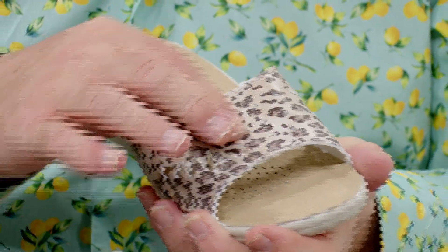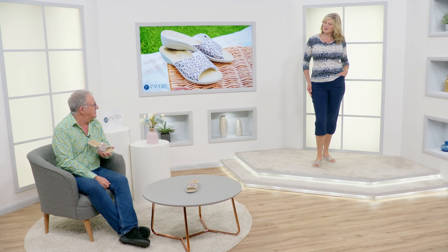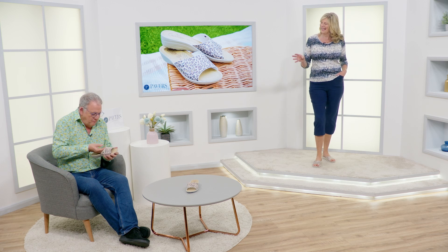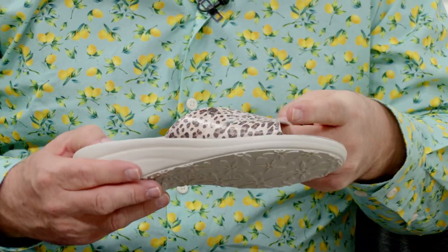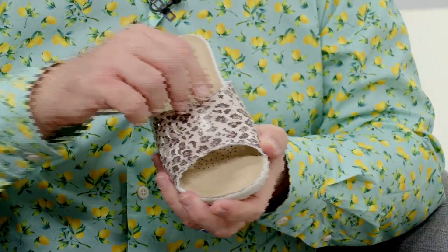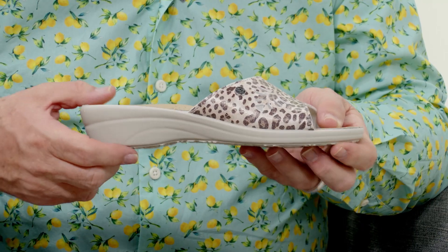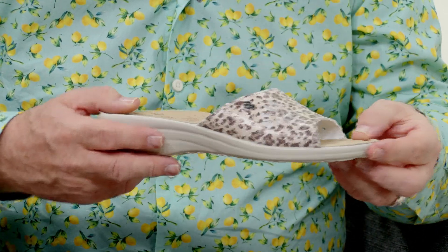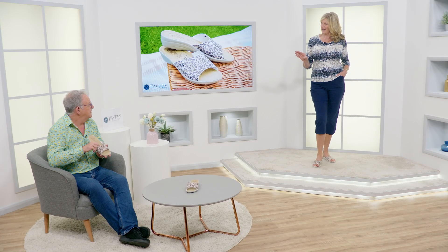My mum loved a bit of animal print and she loved her comfy slippers, and even though these are an outdoor unit you could easily wear these around the house. Now this feels like it's got a coating on it — it feels like if you poured water on it the water would come off, like oilskin — water repellent. But it's a man-made fibre so you can wipe it clean, and they haven't made it feel like a leather. Then you've got your tiny little wedge with lovely wavy lines, floral on the bottom — really, really cute. Just an easy-to-wear leopard mule sandal. Very poolside.